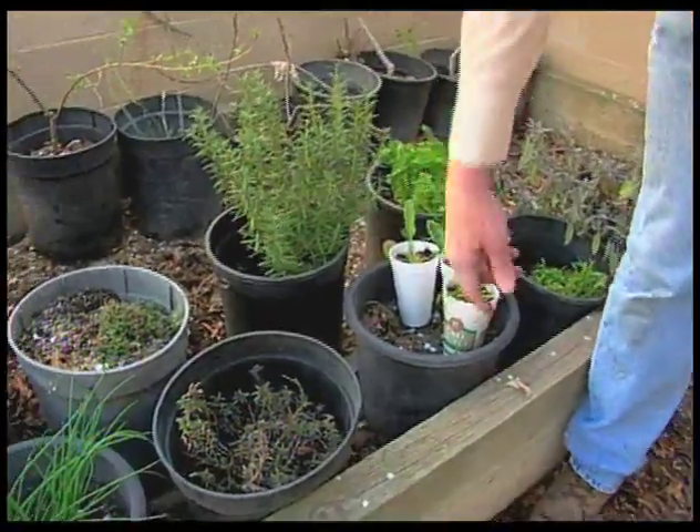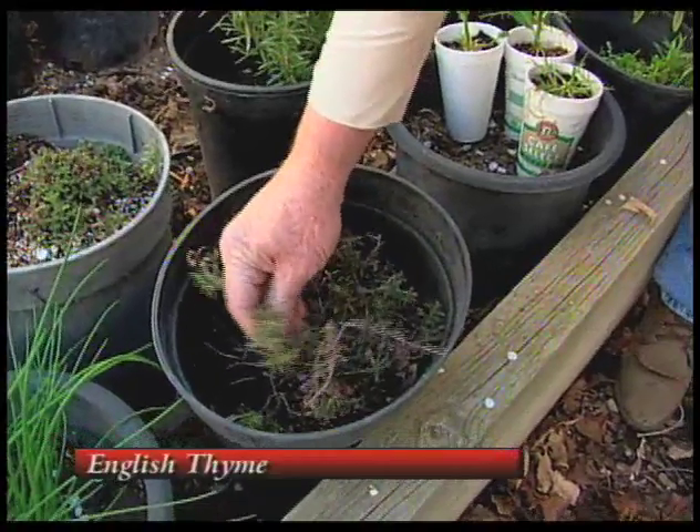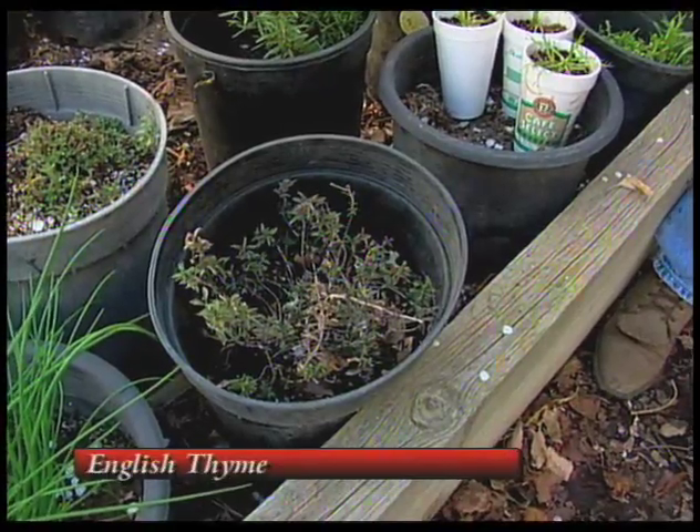This is the thyme that we were talking about. It's also coming out from winter, but it's greening up and it's going to be a nice flavorful thyme.